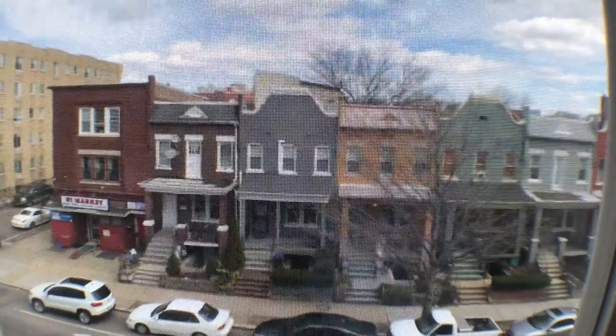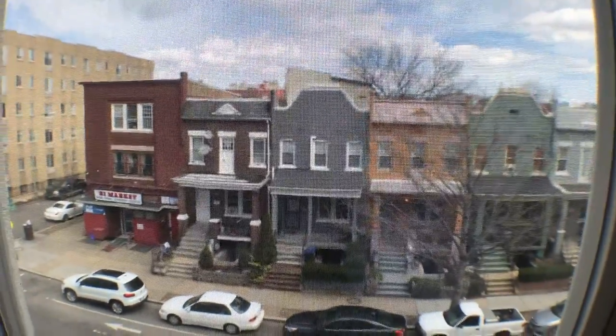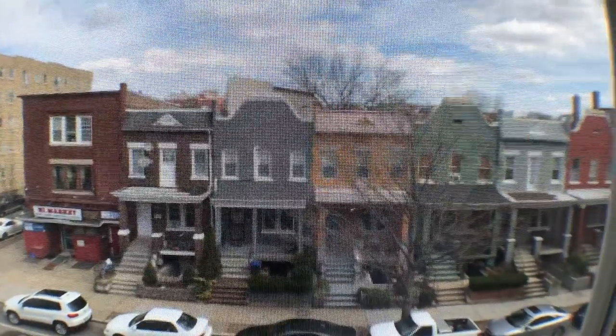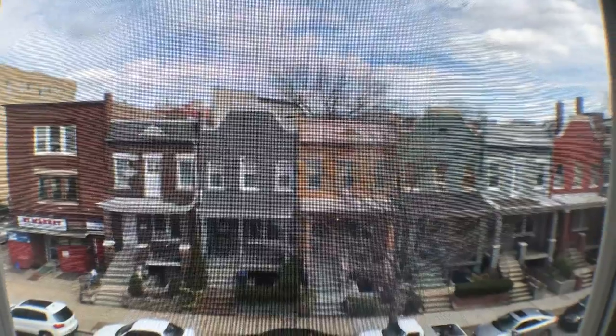Welcome to 2656 15th Street Northwest, Unit 305. This is a video walkthrough of the property. This is the view from the living room area — it faces east.